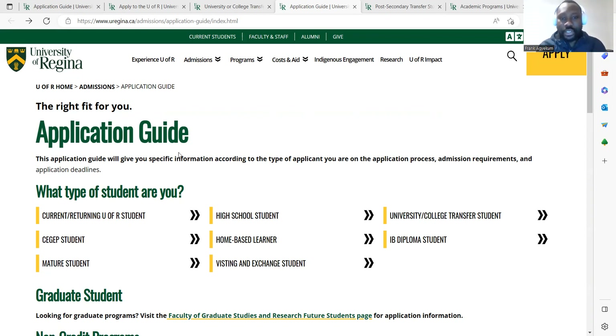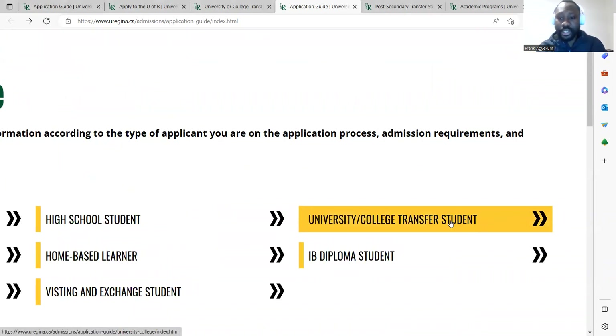So if you have a certificate or diploma from colleges like Navita, Kentampo College of Health, Yanfo College of Health, and other institutions where you completed a diploma or certificate, you can apply for admissions to the University of Regina with scholarships. If you already have a certificate or diploma, you don't need to go as a high school student — you have to apply as a university or college transfer student.